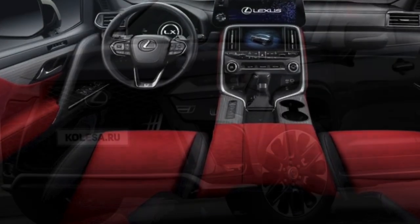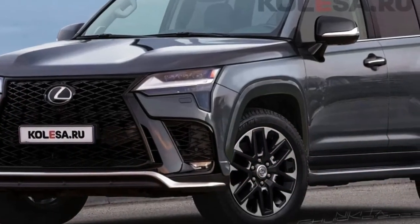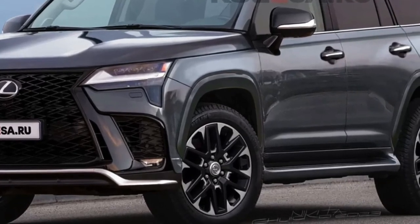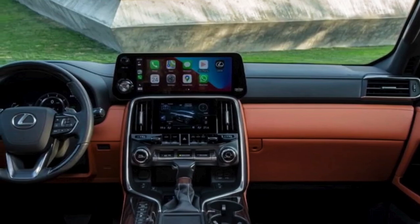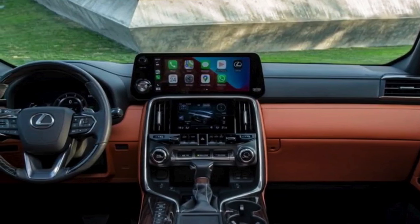Along with an oversized touchscreen infotainment system, the next-gen Lexus GX's tech capabilities could include a sophisticated air filtration system, a head-up display, a wireless charging pad, and panoramic cameras.